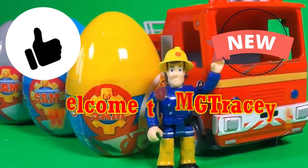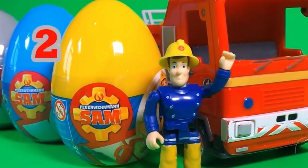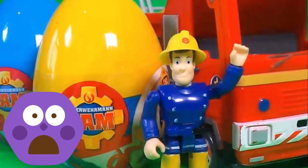Hello! Today I'm very excited to share with you not one, not two, but three Fireman Sam's surprise eggs. Here we go.